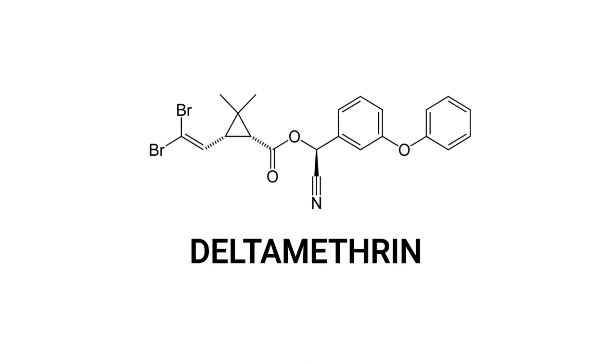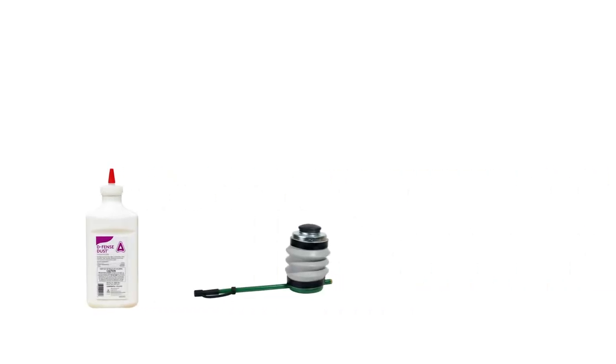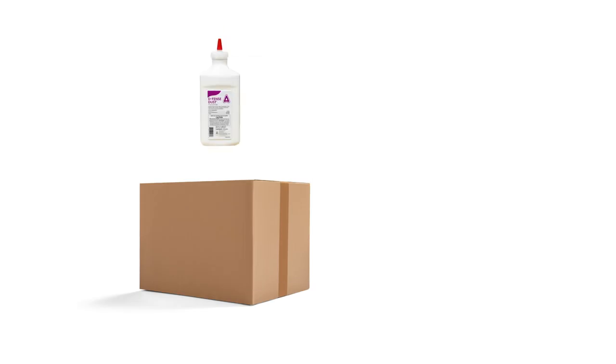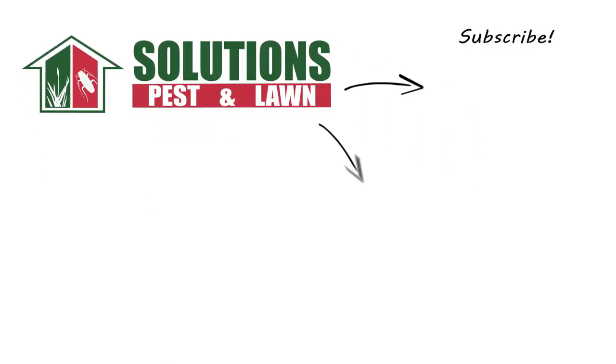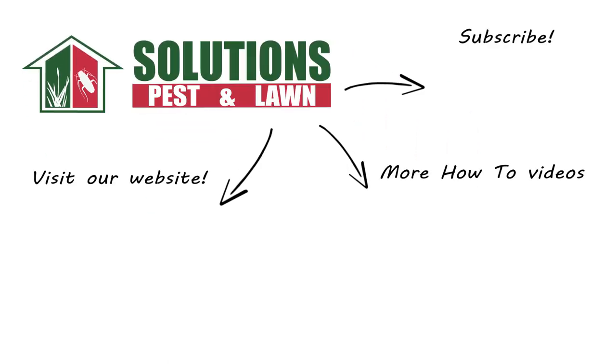Deltamethrin is a long-lasting active ingredient used to control many pests and prevent them from invading your home. With these professional products and tips from Solutions Pest and Lawn, you can stop pests from infesting your property, and we offer fast and free shipping to help you get control quickly. Visit our website to get your products today. If you like this how-to guide, please share. And if you're new to our channel, subscribe for more how-to and product videos, and contact us for more tips, tricks, and DIY pest solutions.